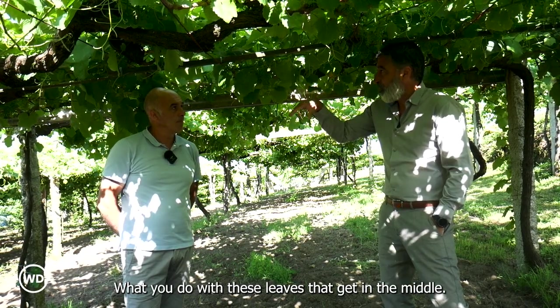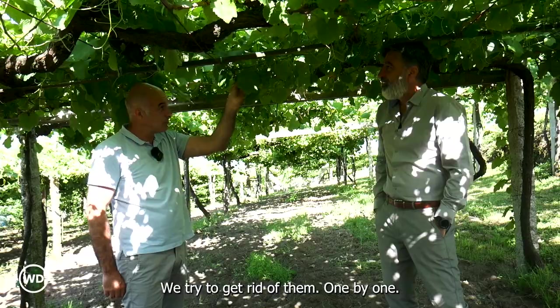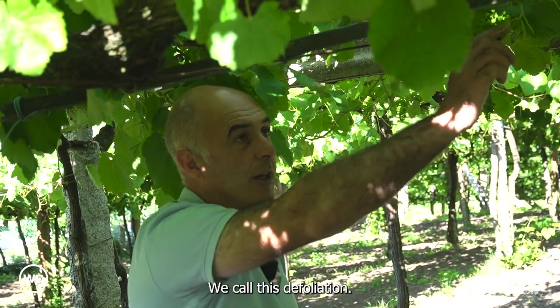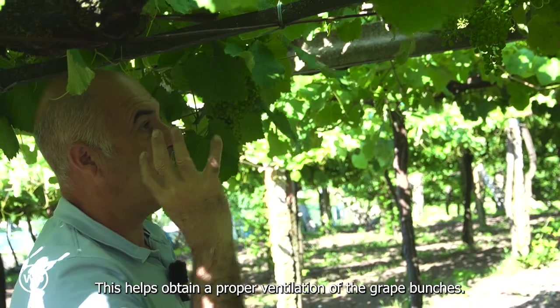What do you do with the leaves that get in the middle? We try to get rid of them one by one. We do this during a month — we call this defoliation. This helps obtain proper ventilation of the grape bunches.